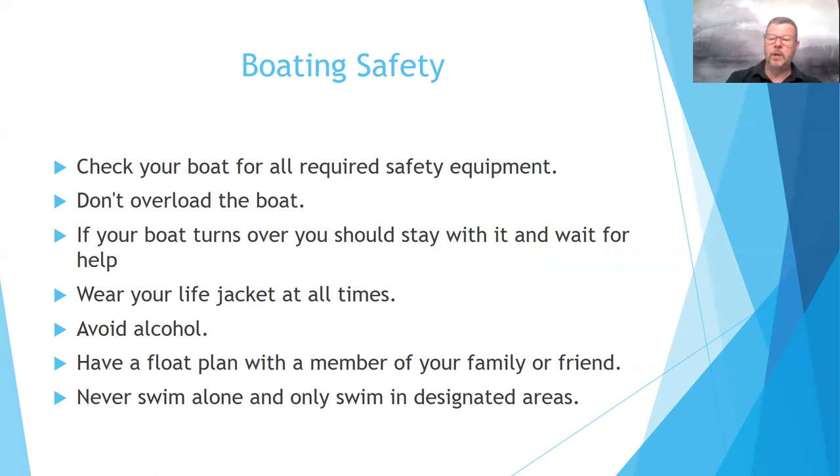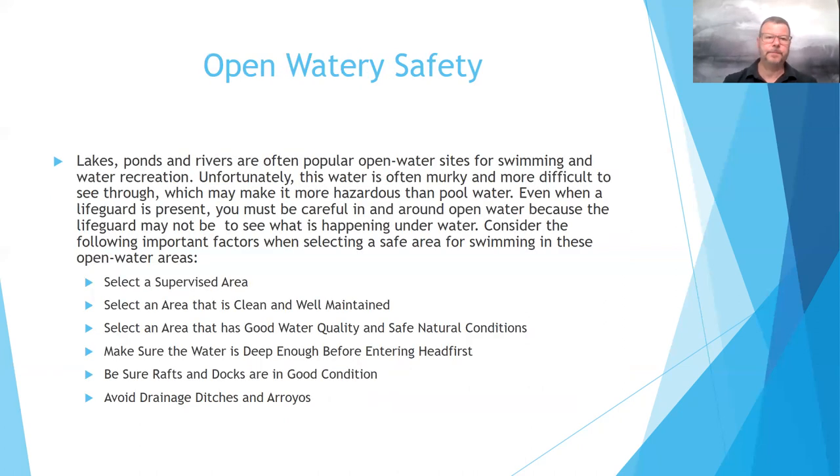Never swim alone and only swim in designated areas. When in open bodies of water like lake ponds and rivers — popular water recreation sites — the water is often murky and more difficult to see through, making it more hazardous than a swimming pool. Even when a lifeguard is present, you must be careful, because that lifeguard may not be able to see through the water, and if a child goes under while the lifeguard was looking another direction, they may not know.